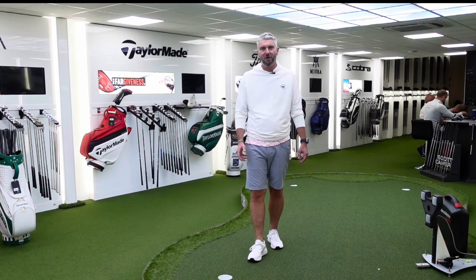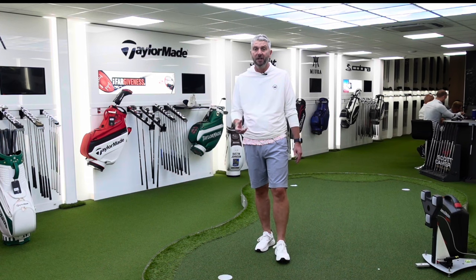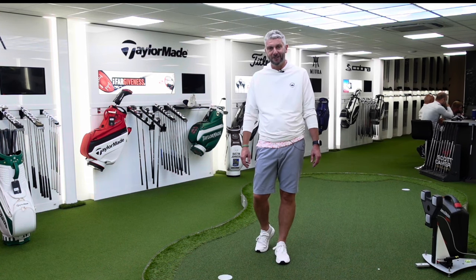Today I'm going to have a putter fitting here at Scottsdale Golf in Warrington in their Fit, Build and Play Centre. We're going to use the SAM PuttLab technology and we're going to see if I end up with a new flat stick in my bag. I'm Paul and this is The Golf Show.